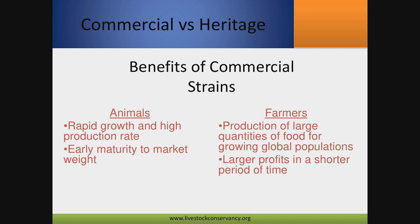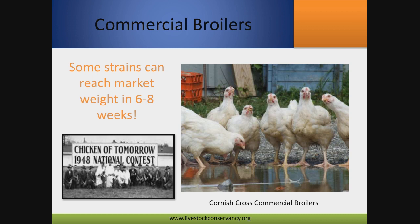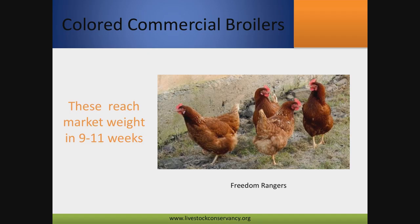Commercial chickens can work for some folks — they've got rapid growth rate, higher production weight, and get to market much earlier. With commercial strains you can produce a lot of food in a short period of time. Commercial broilers can get to market weight at six to eight weeks, which is phenomenal growth. Commercial birds today all relate to the 'Chicken of Tomorrow' contest started by A&P grocery markets, which aimed to produce the fastest-growing, biggest bird in the shortest time. This was a game changer for traditional breeds of poultry and led to commercial broiler development.